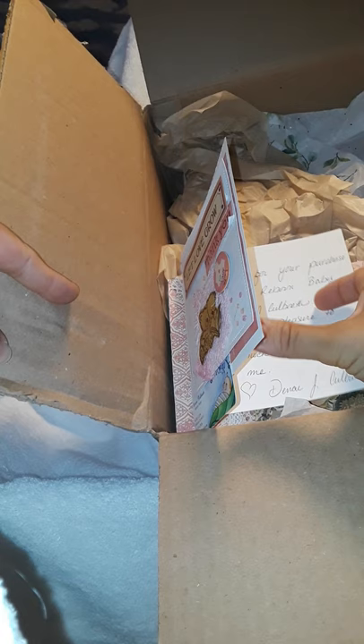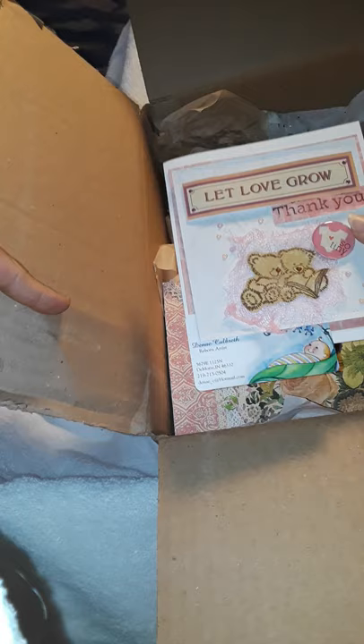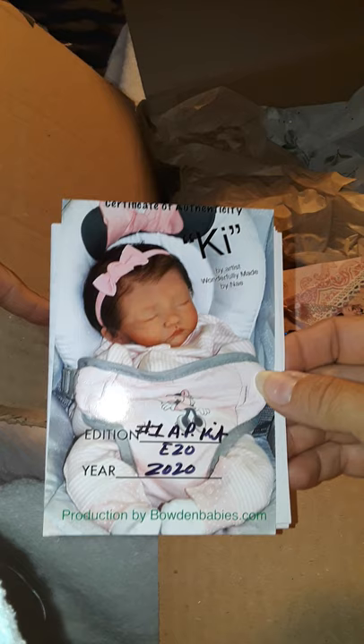She was born on February 23rd, 2021 — a special baby created by the artist Danae Colbreth. The card reads: 'Thank you for your purchase. Little Kai has been a pleasure to create. I hope she brings you as much joy as she has brought to me — by Danae Colbreth.' That's beautiful! This edition is number one — she is the AP prototype. She was born in 2020, and there's a care sheet in a beautiful little envelope.